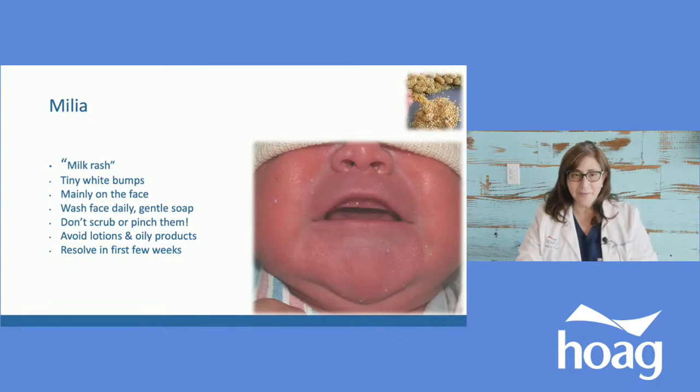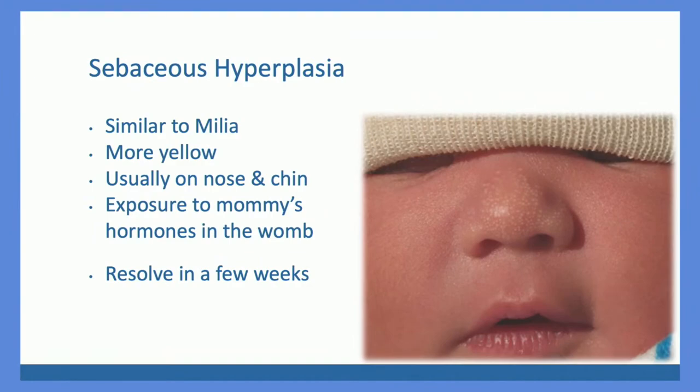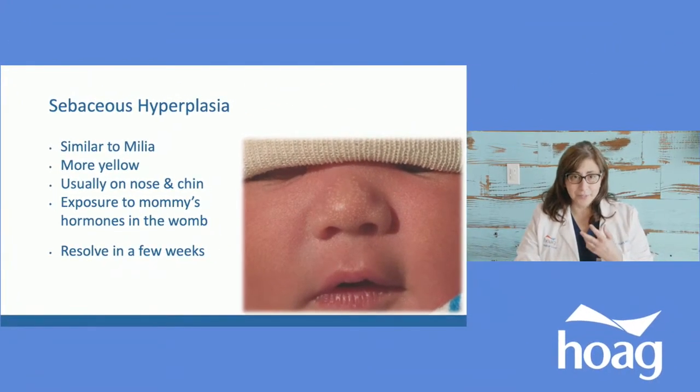Another condition that sort of looks like milia — and some people can confuse with cradle cap — is called sebaceous hyperplasia, meaning the overproduction of oils on the skin. It usually appears on the face, specifically in places with oil glands called sebaceous glands — generally the nose and chin. They literally look like little bumps clumped together on the nose. They're firm — again, do not squeeze them, don't break them open, don't scrub them. Leave them alone and they will go away on their own. I think they're adorable, especially when they're on the nose.